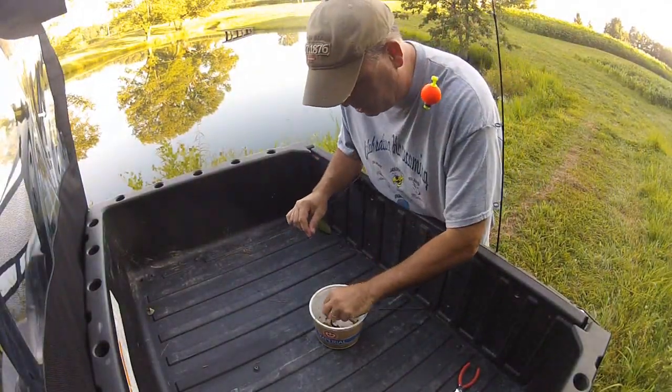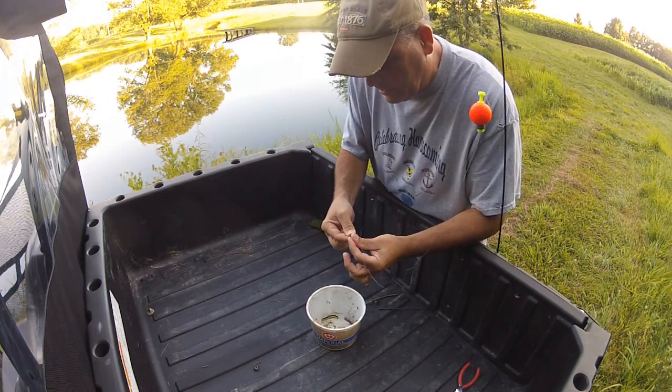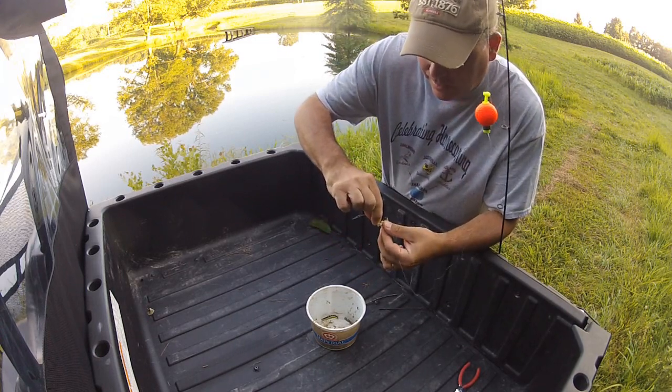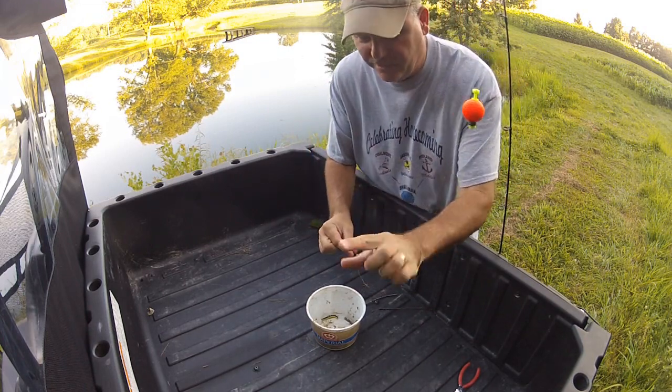There's one thing I never liked about these little boogers — they will spit on you, whatever it takes to get away. And all they do is eat those green leaves, and they will stain your fingers.